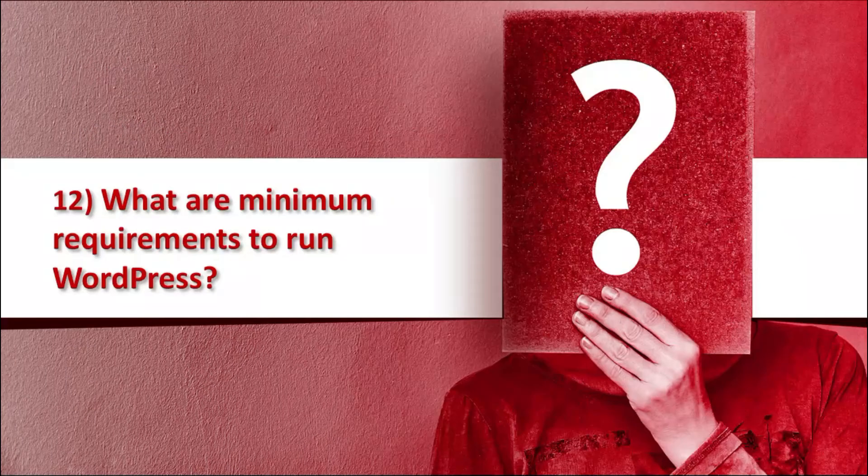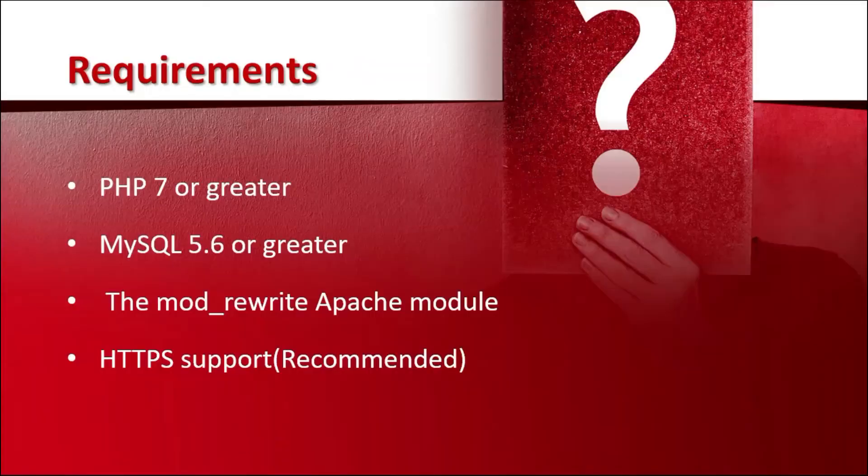The 12th question that the interviewer will ask you is: what are the minimum requirements to run WordPress? The requirements are PHP 7 or greater, MySQL 5.6 or greater, the mod_rewrite Apache module, and HTTPS support — but HTTPS was recommended, not necessary.